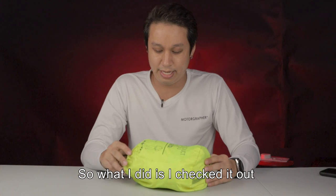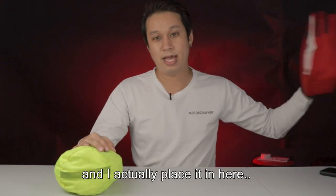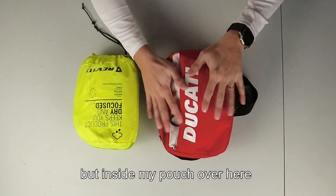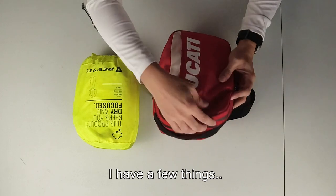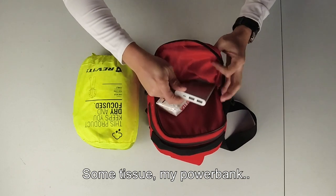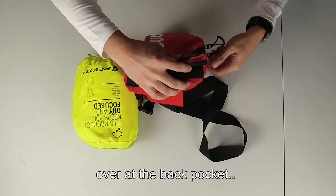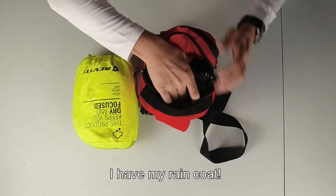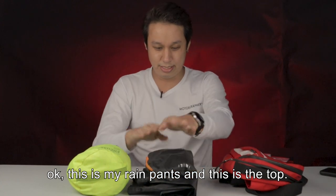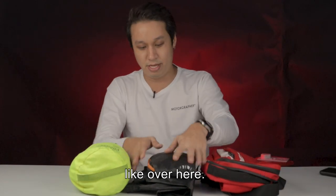I checked it out and got a set for myself. I've placed it inside my pouch here. You can see it's quite compact. Inside my pouch I have a few things I usually grab and go — some tissue, my power bank, my charger for my handphone. And at the back pocket I have my raincoat. You can see here, this is my rain pants and this is the top. It's actually quite slim compared to the traditional raincoat.